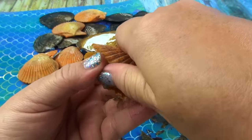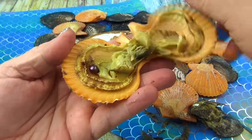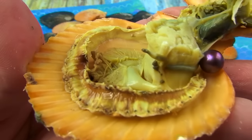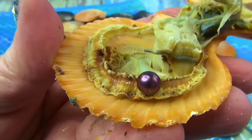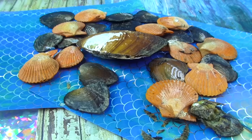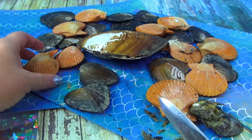I see it — it's like a purple, this is definitely purple. A pretty little purple one. I wonder how many purples I've found this year. So far we've found six pearls inside of three oysters.